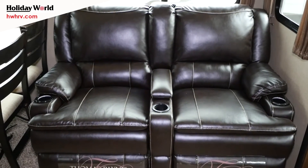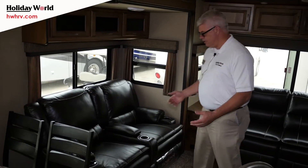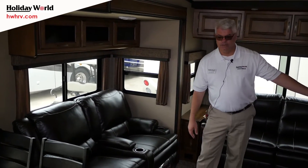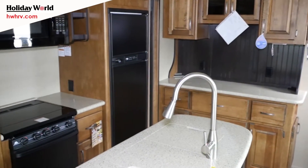I love the furniture — it's the Thomas Payne collection. Over here in your slide-out, you have two recliners. They are heated, they recline back, and you could easily take a nap. You have a great view of the TV and a place to put your drinks as well.